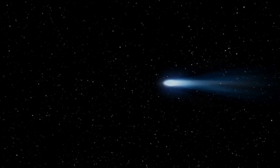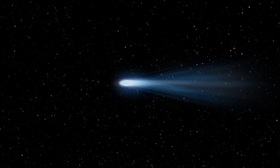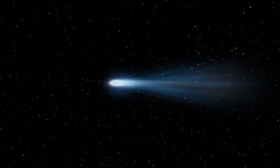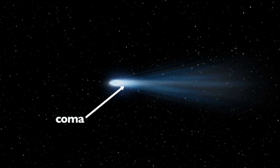As a comet gets closer to the sun, it becomes visible to Earth. The ice on the surface of the nucleus begins turning into a gas, forming a cloud known as the coma, which glows around the nucleus, reflecting the light and energy of the sun.